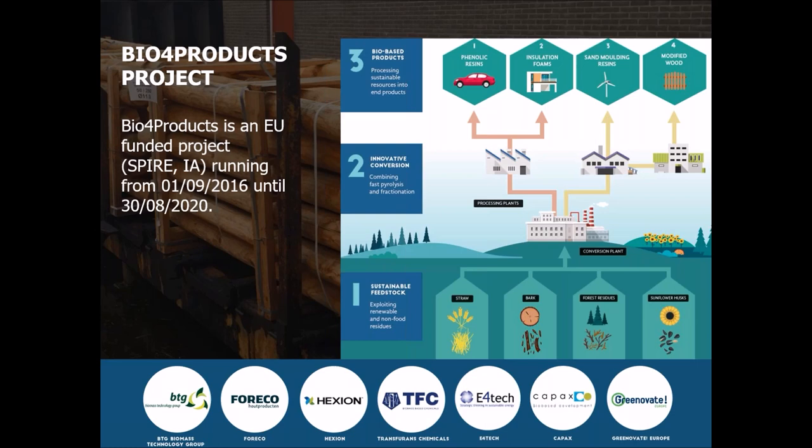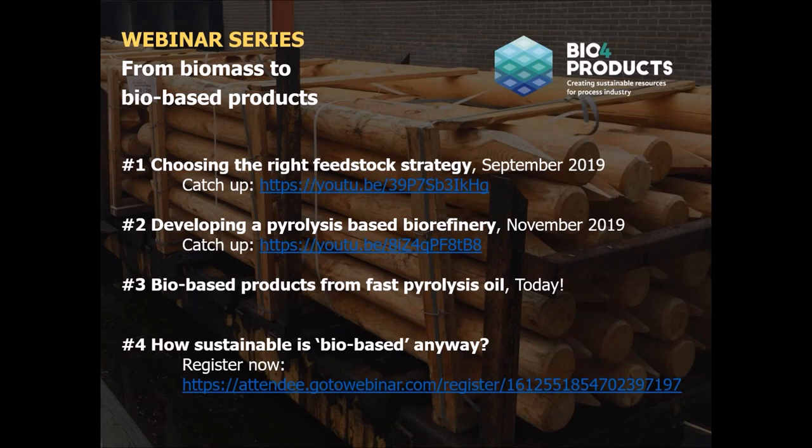On the bottom of the screen you see the project partners, coordinated by BTG Biomass Technology Group from the Netherlands. This webinar is the third in a series — previously we've focused on biomass feedstock and conversion by fast pyrolysis. You can catch up on those webinars via the links on screen or by searching YouTube for bio4products. We still have a fourth and final webinar on sustainability, covering LCA results and how companies can use bio-based certification for marketing. Registration is now open via the link.